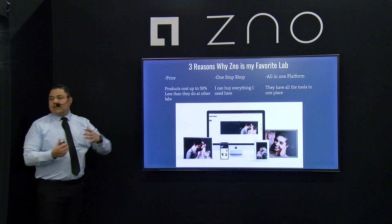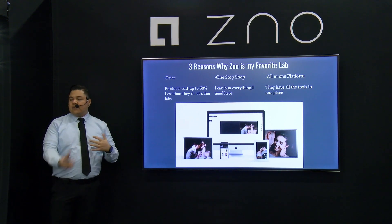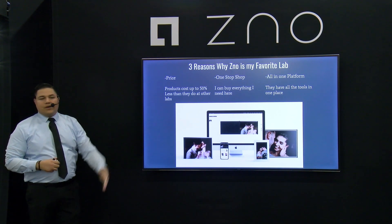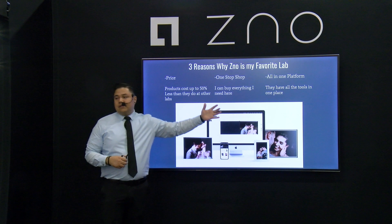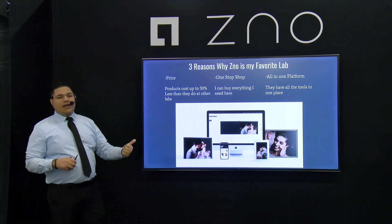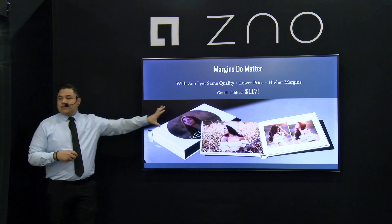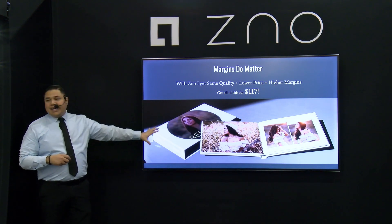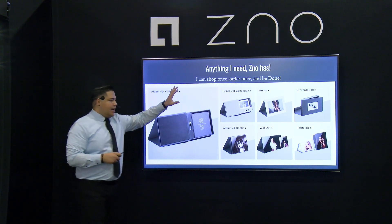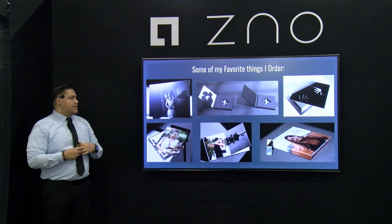Now I'm going to go over three reasons why Zno is my favorite lab — they're the people who brought me here today. The biggest benefit: their products are up to 50% cheaper than elsewhere. So if you need prints, books, albums, or wall art, it's covered. Bigger savings on the product means you can make more money when you turn around and sell to your customers. It's an all-in-one shop — prints, books, albums, wall art — and they have all the tools you need to create, share, and sell.